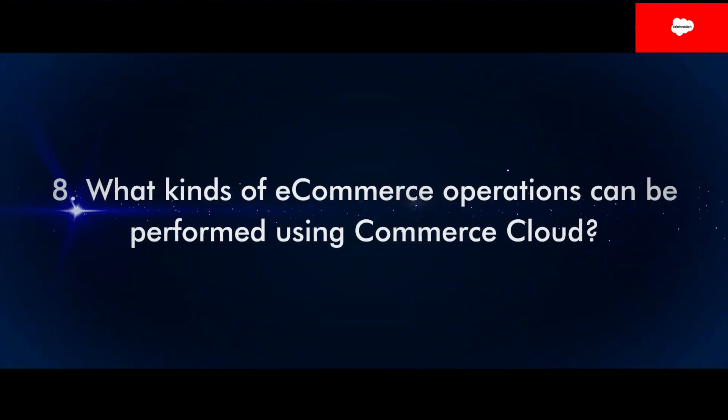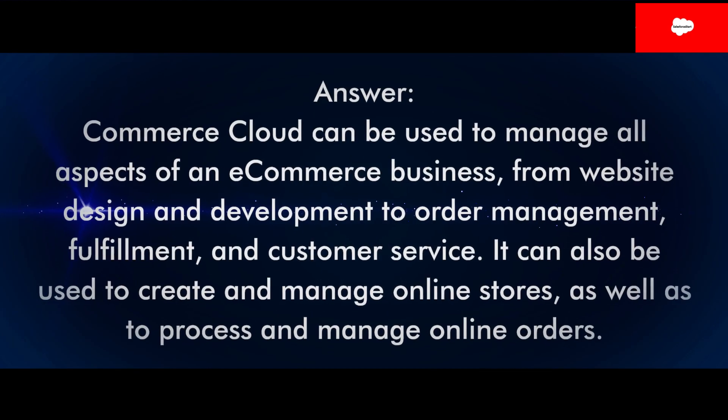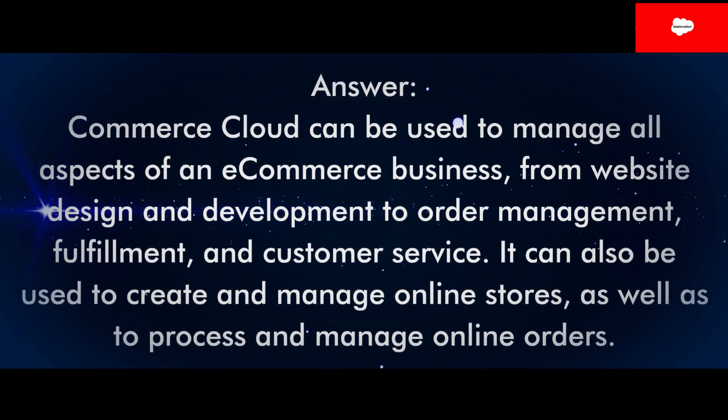Question 8: What kinds of e-commerce operations can be performed using Commerce Cloud? Answer: Commerce Cloud can be used to manage all aspects of an e-commerce business, from website design and development to order management, fulfillment, and customer service. It can also be used to create and manage online stores, as well as to process and manage online orders.